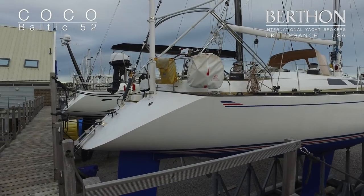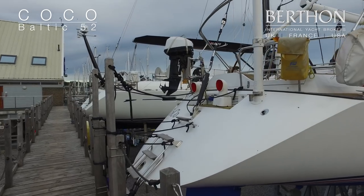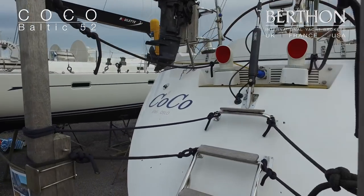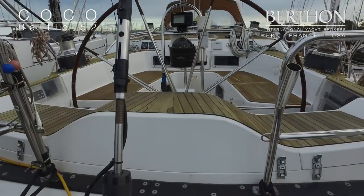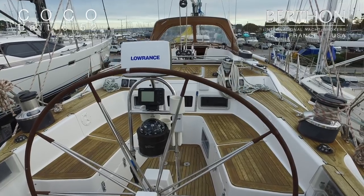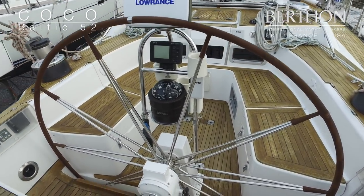Hello and welcome aboard the Baltic 52 Coco. She's hull number four and hails from 1990. In her current ownership for some 18 years, she's been very much a cherished member of the family. A very classic yacht in terms of her styling, as you can see, of a sort of performance cruising genre.